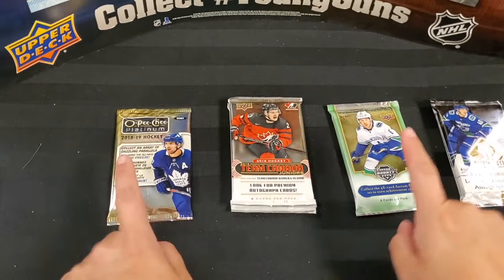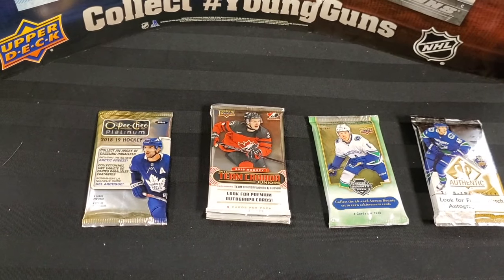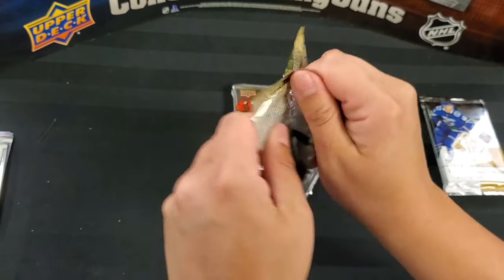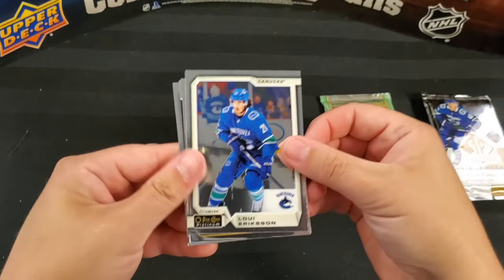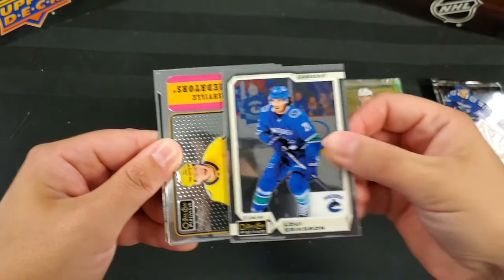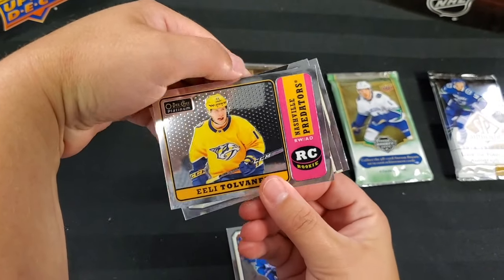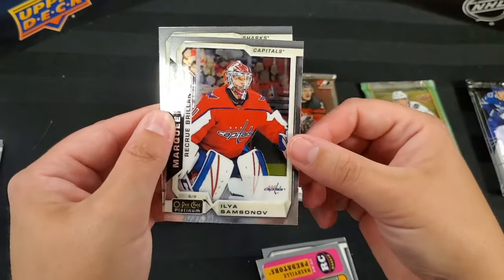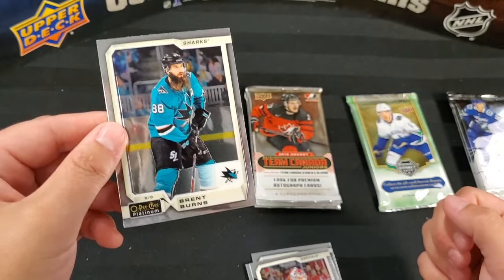Do you want the OPC or the Artifacts — single pack? I'll do one. You're lefty so you go with the OPC. Loui Eriksson — interesting to see what happens with his contract. Oh, and Eeli Tolvanen rookie — that retro rookie, nice card. Oh, Ilya Samsonov Marquee Rookie — he's got some good hype going. And Brett Burns.